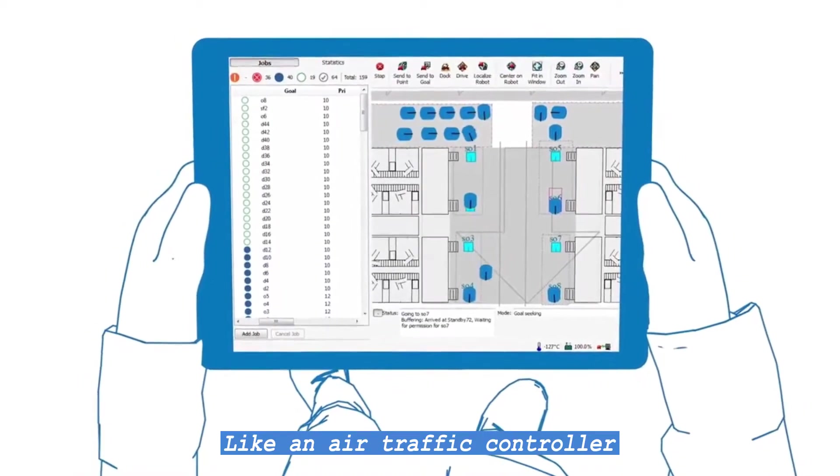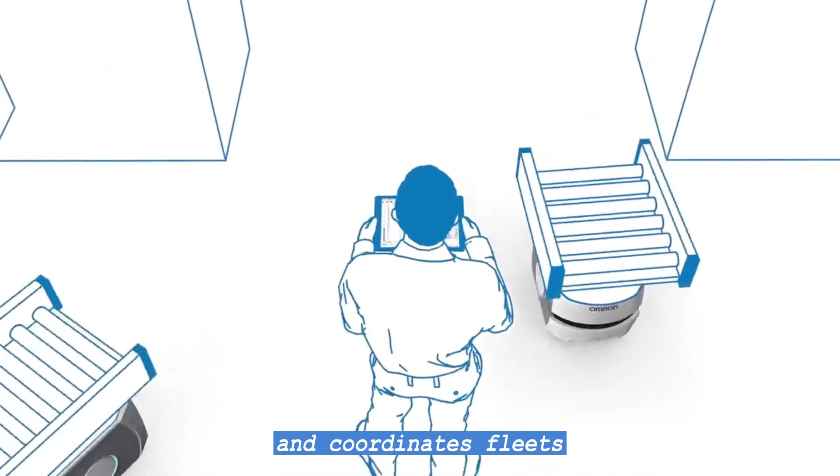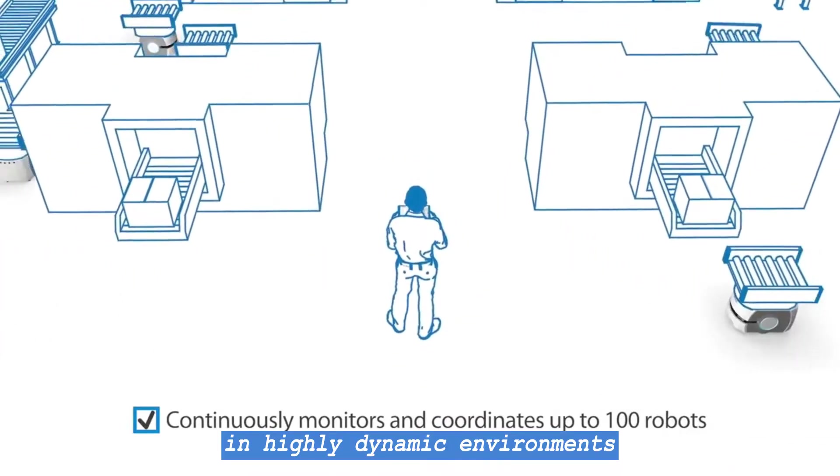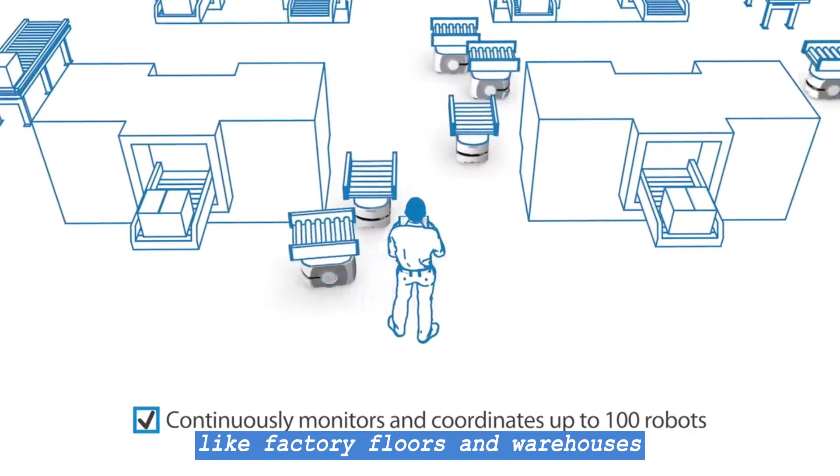Like an air traffic controller, Enterprise Manager continuously monitors and coordinates fleets of up to 100 mobile robots in highly dynamic environments like factory floors and warehouses.